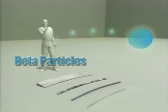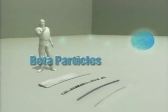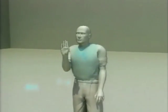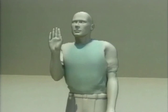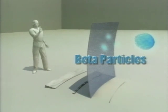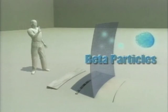Beta particles are essentially electrons emitted from the nucleus of a radioactive atom. They are lighter than alpha particles and can travel farther in air, up to several yards. Very energetic beta particles can penetrate up to half an inch through skin and into the body. They can be shielded with less than an inch of material such as plastic. In the case of lower energy beta particles, the outer layer of clothing can act as an effective shield.